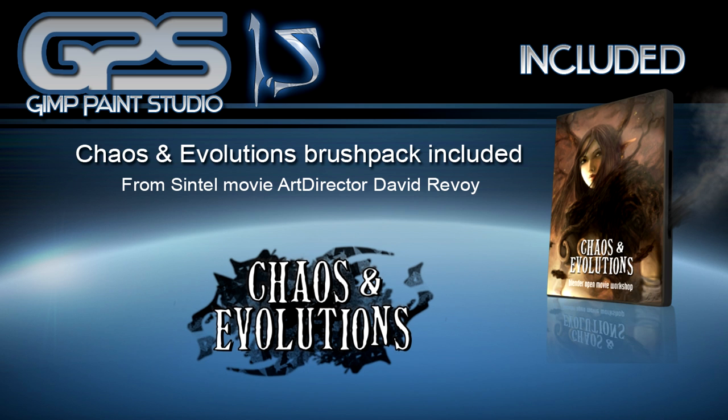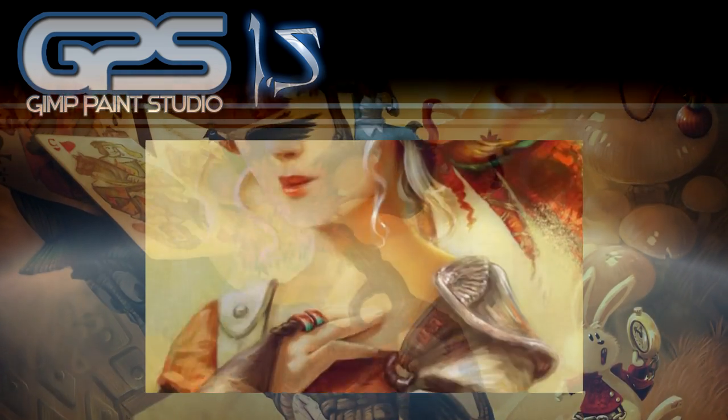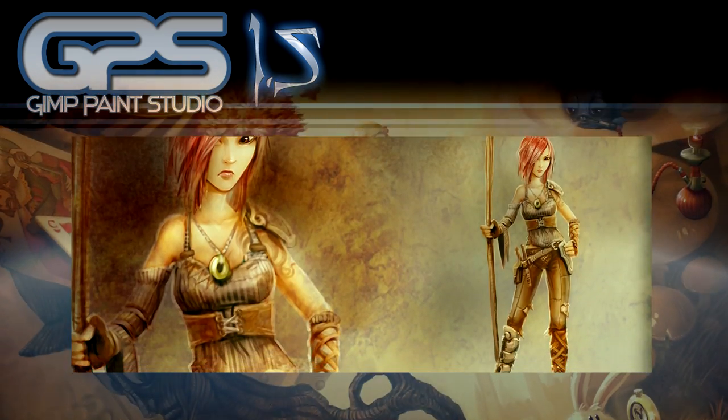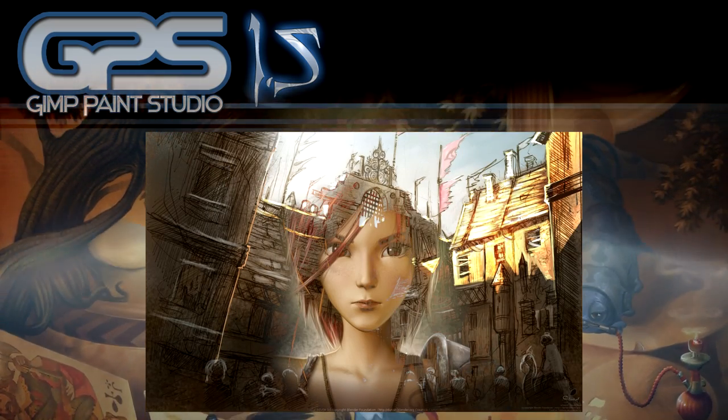Cows and Evolutions brushpack is included by default. I believe GPS could have subsets, so the first one is Cows and Evolutions, created by David Roubois, the art director of the Blender open source movie Sintel.